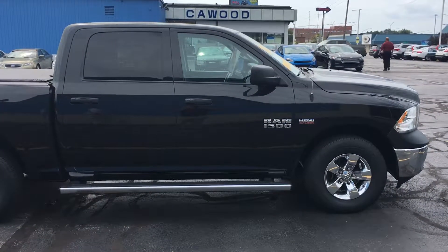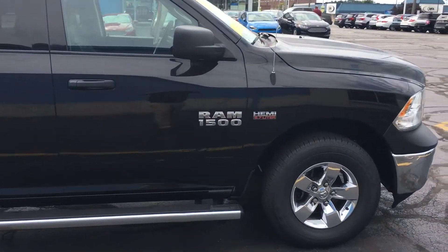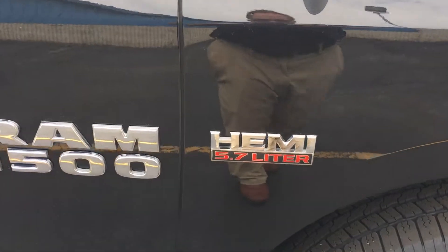Hello everyone, welcome to Kirkwood Auto. Today I'm showing this 2016 Dodge Ram — let's take a look. This one is the HEMI.